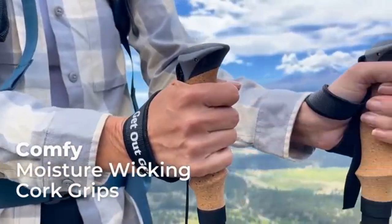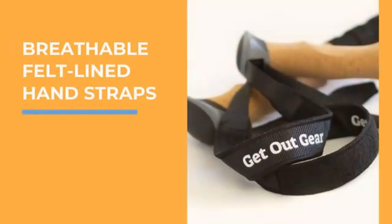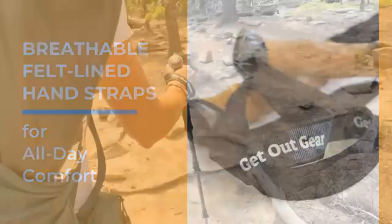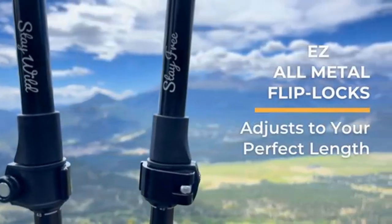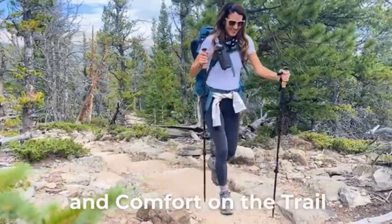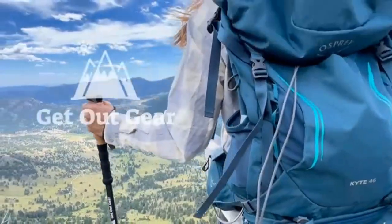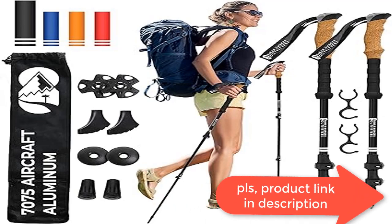Added comfort: we use moisture-wicking ergonomic cork grips that conform to your hand shape for the ultimate fit, a non-slip EVA foam grip extension under the cork grip for quick use on steep climbs, and neoprene padded hand straps to avoid chafing. Our walking poles are easy to adjust and lock in place more securely than twist locks or foldable poles.